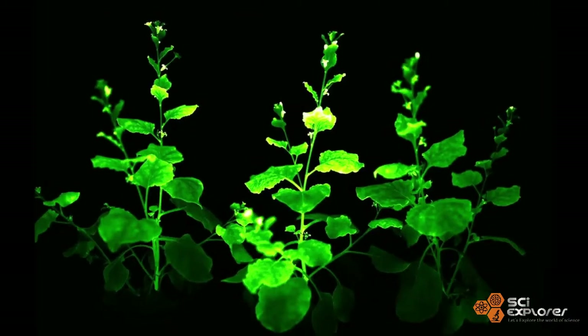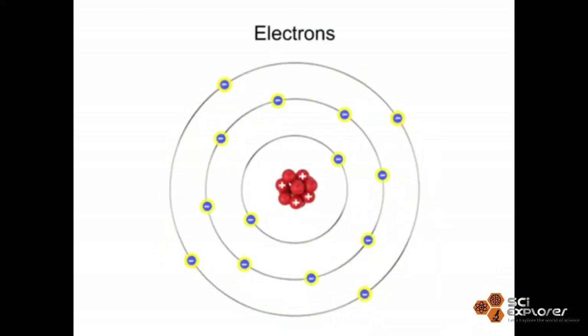Luciferin doesn't always need oxygen to get oxidized. When excited by luciferase, the electrons of luciferin molecules move to a higher energy level, and the calming down of these electrons results in the emission of light photons.